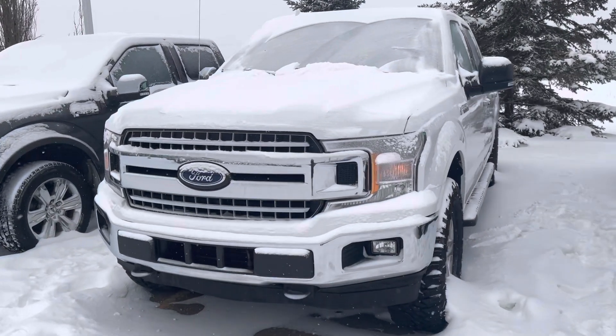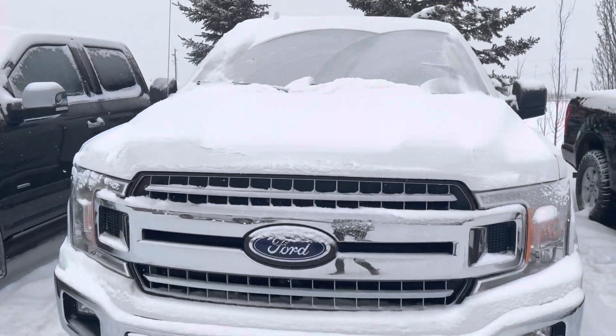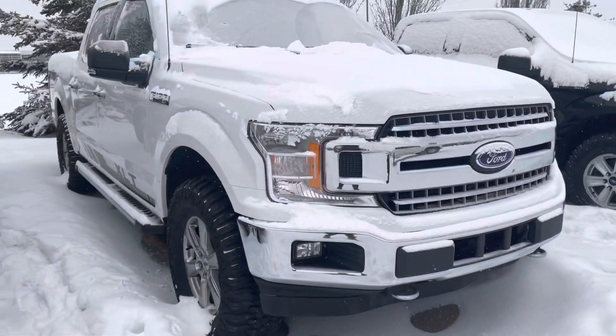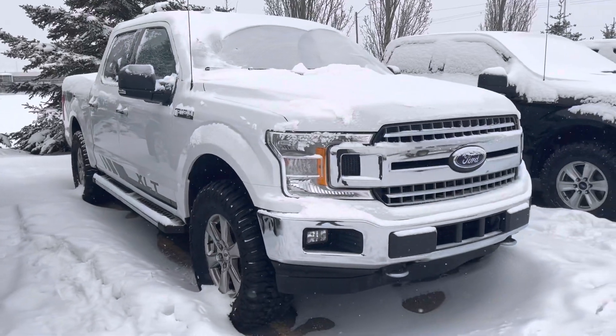Hey Gerald, Katie here from Sherwood Park Dodge. I'm in front of the 2018 Ford XLT that you inquired on.